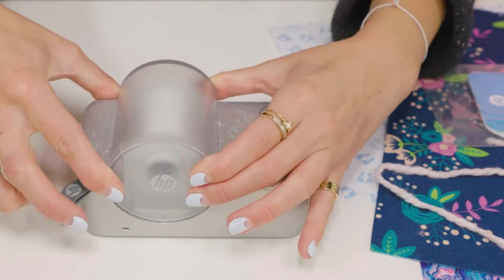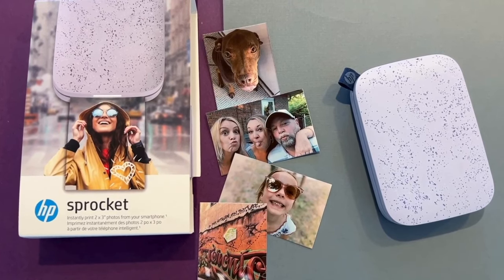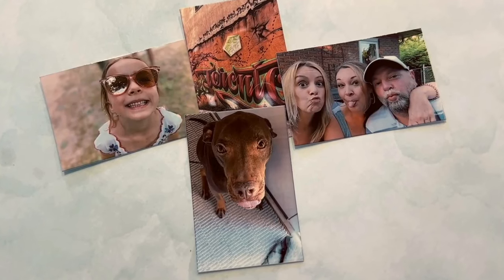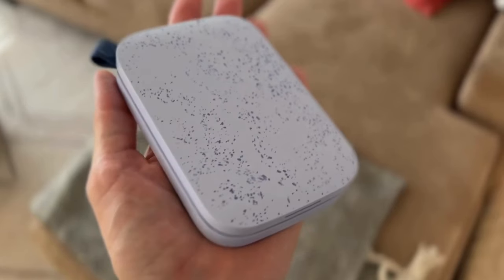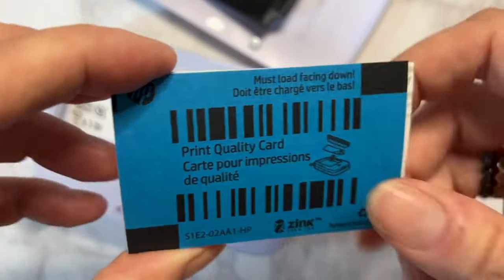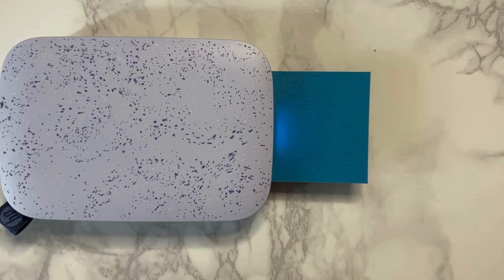The Sprocket Panorama lets you print these expansive moments right from your smartphone. You can pair the printer to your smartphone with the HP Sprocket app, which gives you tools to edit your photos and add text, drawings, and more. In addition to printing photos, the Sprocket Panorama can create stickers and labels, great for scrapbooking. When a print comes out of the printer, the button on top cuts the paper — a fun little touch that adds to the overall experience.